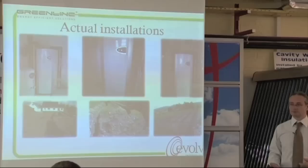Doing it as a retrofit means digging up nicely landscaped gardens. I wouldn't imagine anyone's happy with that, so it's less suitable for retrofit situations.